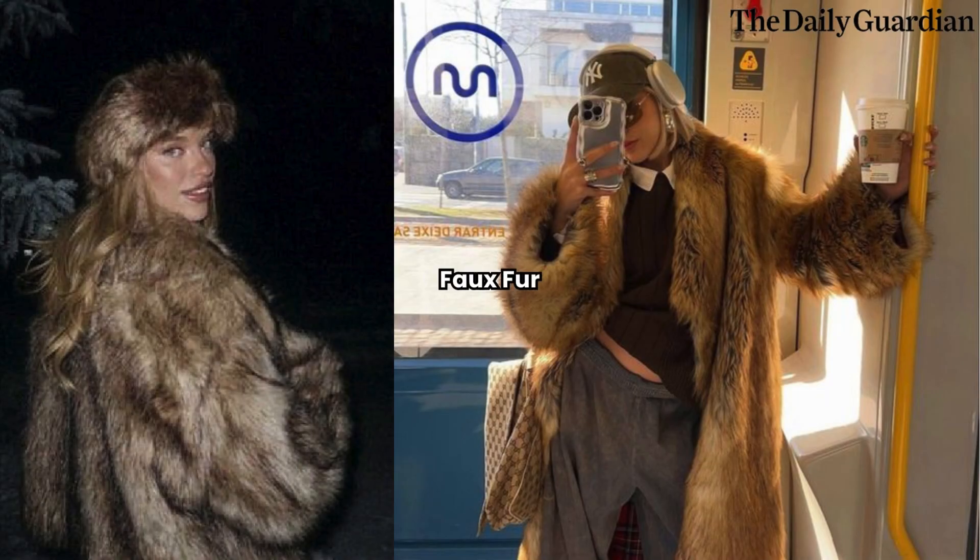Faux-Fur. Faux-fur is a winter fashion staple that adds a touch of luxury and warmth to any outfit. From faux-fur coats to accessories like scarves and hats, this trend is both glamorous and ethical. Opt for faux-fur in bold colors like deep red, emerald green, or classic neutrals like black and white to make a statement.